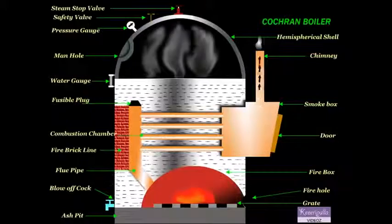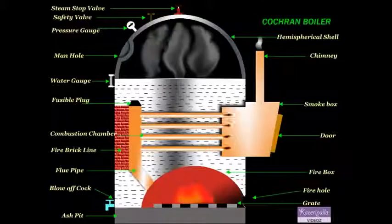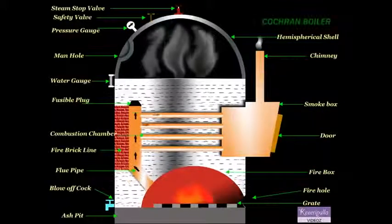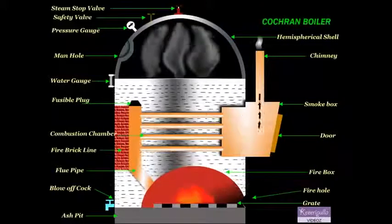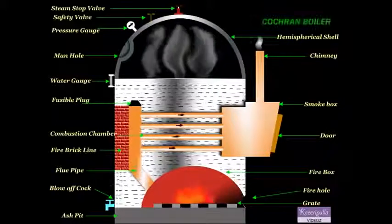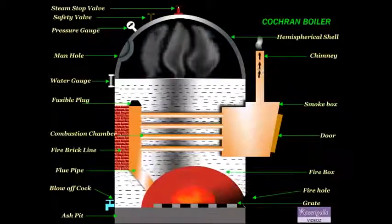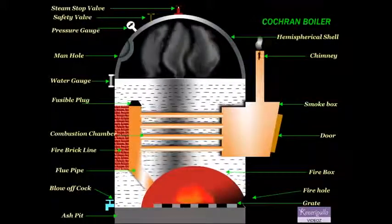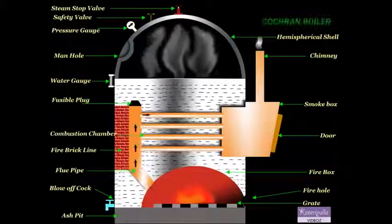There are normally two water gauges fitted over each boiler. The water gauge indicates the level of water in the boiler. The water level in the boiler should not fall below a particular level; otherwise, the boiler will be overheated and the tubes may burn out.